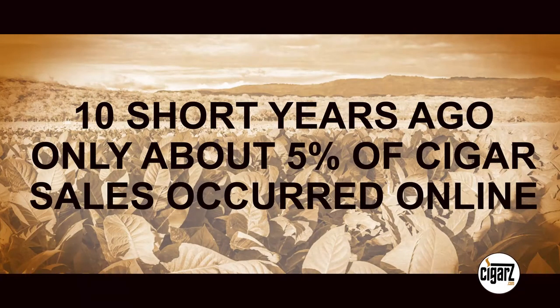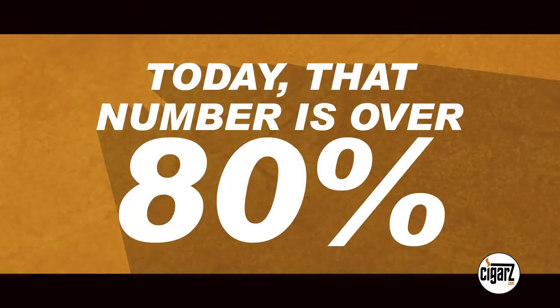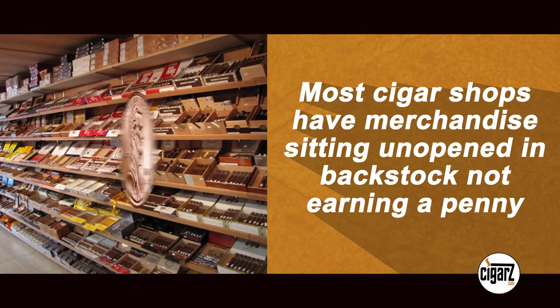Ten short years ago, only about 5% of cigar sales occurred online. Today, that number is over 80%. The average brick and mortar store is losing approximately 80% of cigar box sales to online competitors. Most cigar shops have merchandise sitting unopened, in back stock, not earning a penny.